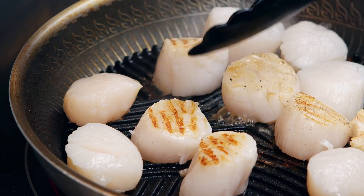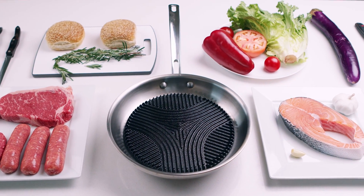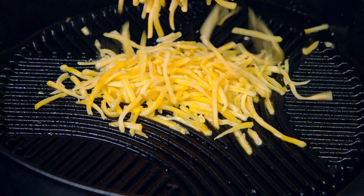Specially shaped ridges evenly transfer heat to ensure that your favorite dishes look amazingly good. All your favorite frying pan recipes can be grilled to perfection on the Flagship Grill, as tasty and much healthier.